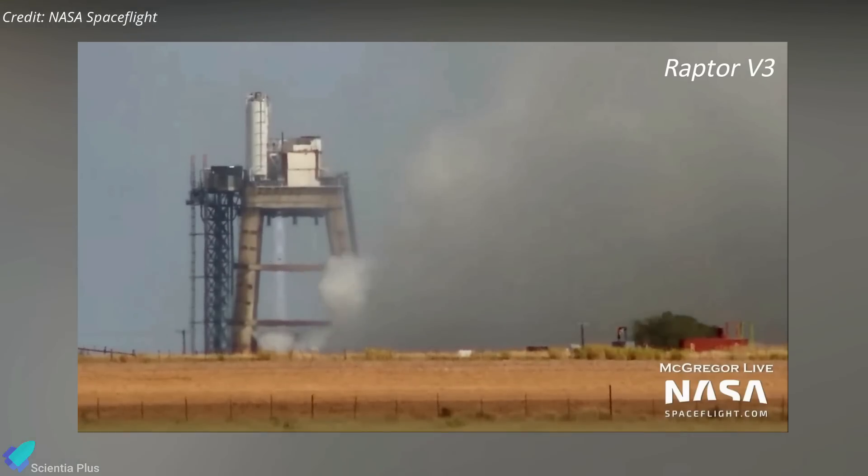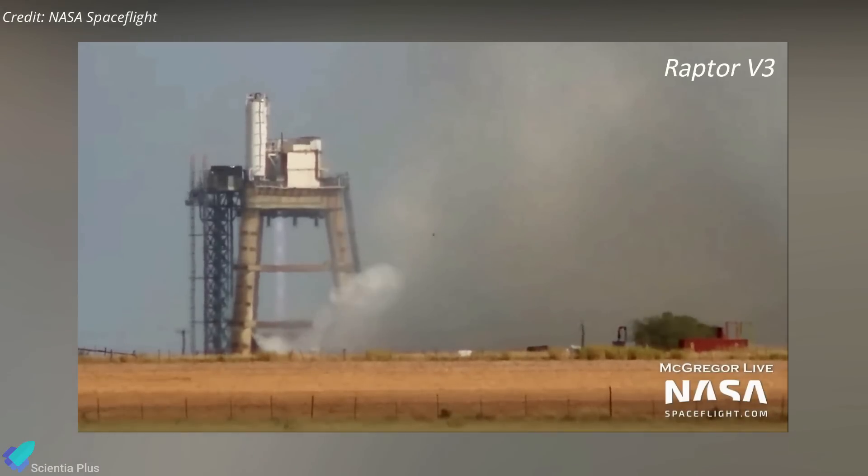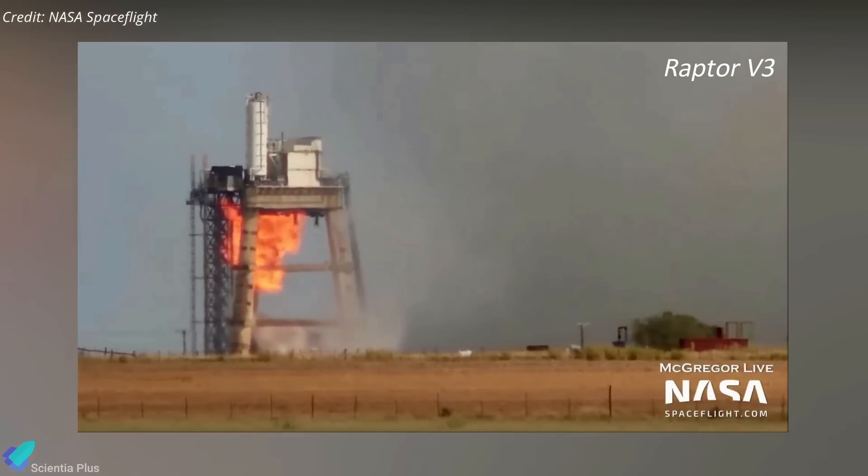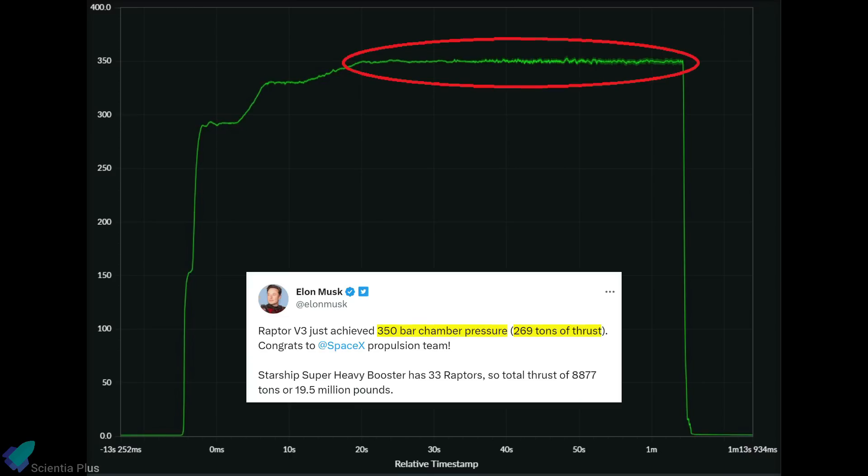Earlier this month, Musk revealed that the next generation of the Raptor engines, dubbed Raptor V3, reached a new thrust record on a tripod test stand at SpaceX's McGregor test facility. The engine achieved 2.64 MN, or 269 tons of thrust, operating consistently at a chamber pressure of 350 bar for more than 50 seconds.